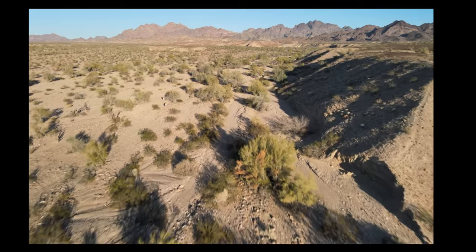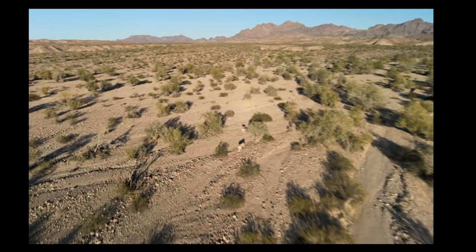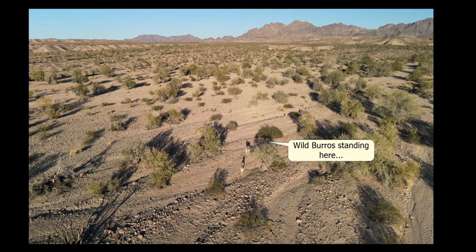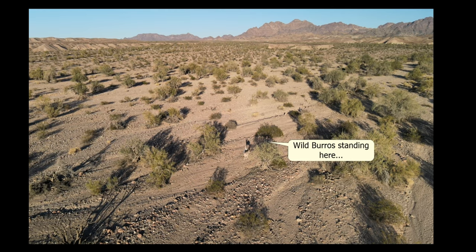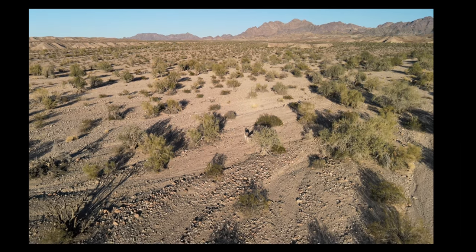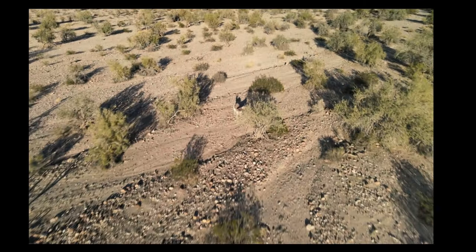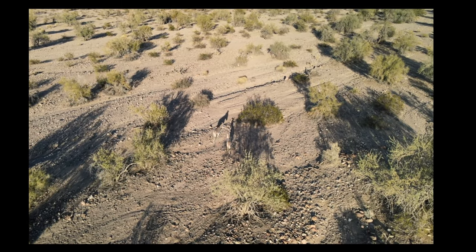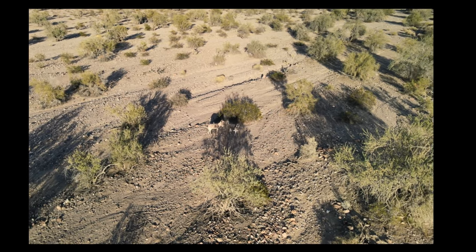Coming up here — there they are in the distance — an animal that predominates the western desert. That's these wild burros. They're actually not wild; they're donkeys that have gone feral, left over from the mining days. One thing about these wild donkeys and the mule deer: they really don't hang out together. They keep very separate from each other.